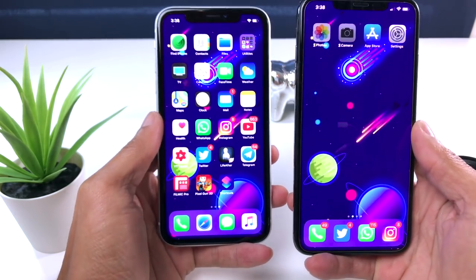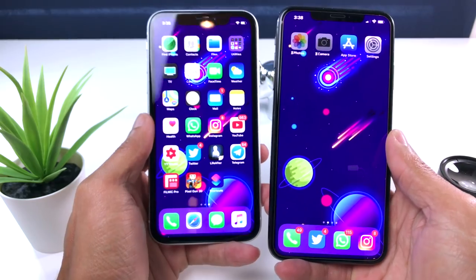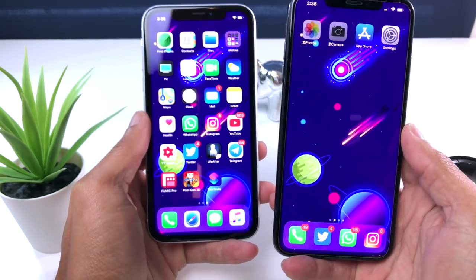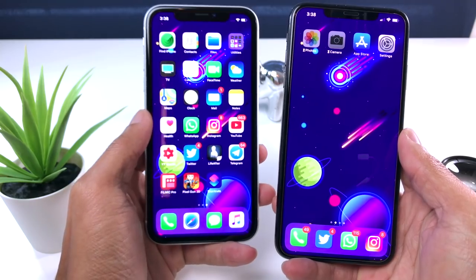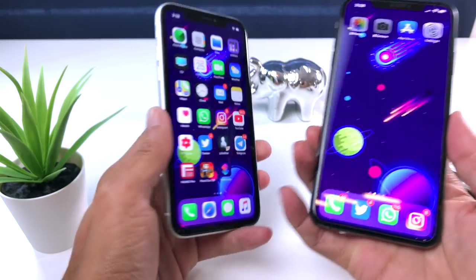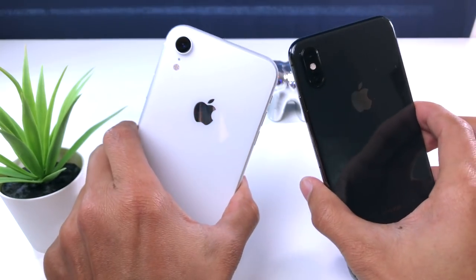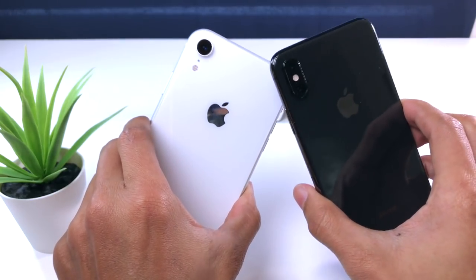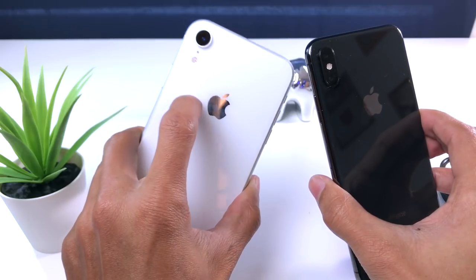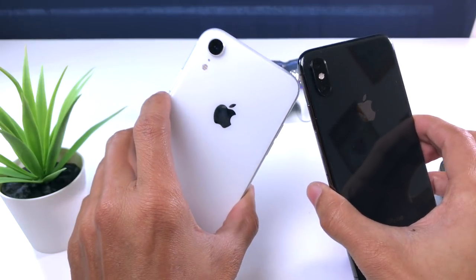Como ya ustedes saben, el iPhone XR carece de algunas funciones que el iPhone XS y XS Max tienen, como por ejemplo el 3D Touch. Ustedes saben que el iPhone XR no cuenta con esta función. Otra de las cosas que perdemos en este dispositivo es la doble cámara, aunque sí podemos tener el modo retrato. En el iPhone XR podemos ver que tenemos una sola cámara.